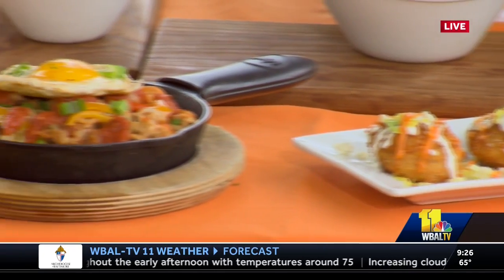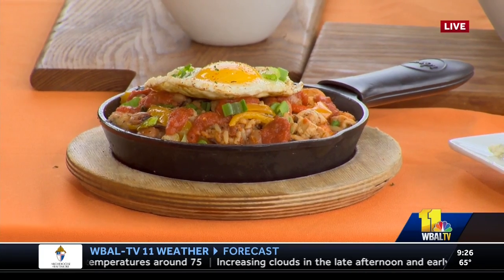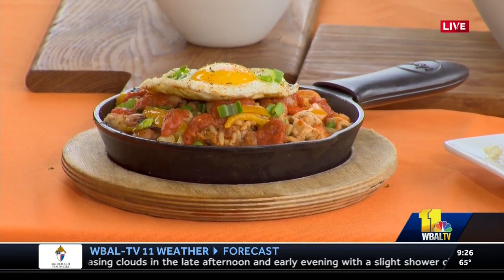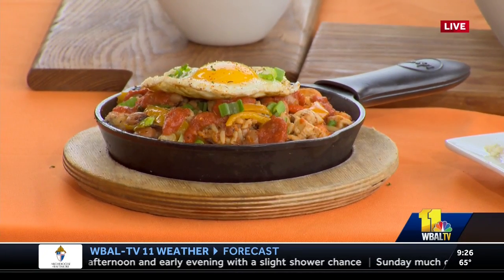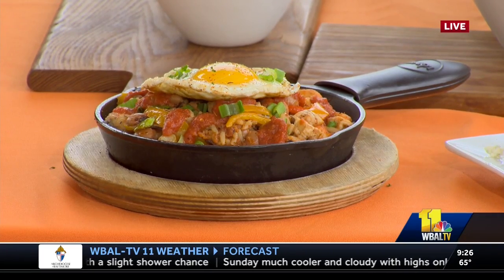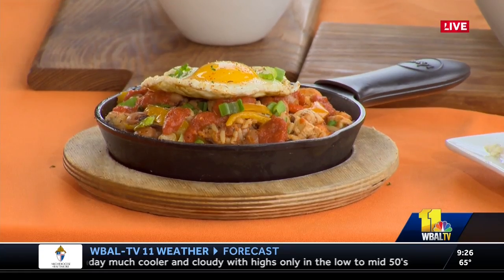And this looks like some sort of a shrimp skillet. It is. That is our Bayou skillet. It's a wild rice blend with black eyed peas, and it's got shrimp, chicken, chorizo sausage inside, and topped with a sunny side up egg and a spicy tomato sauce.